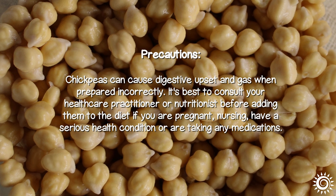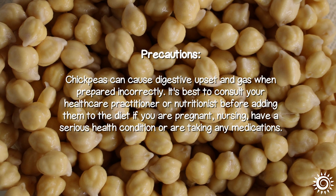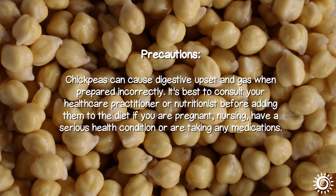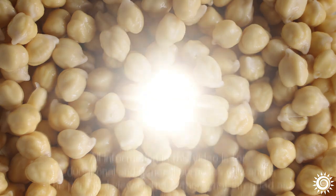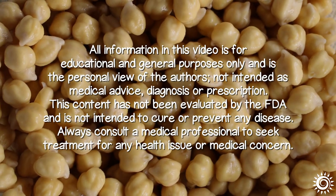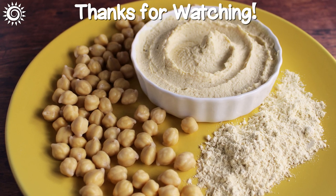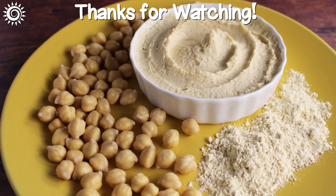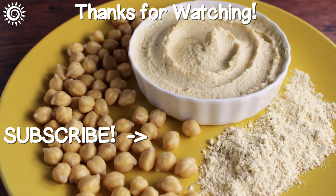Chickpeas can cause digestive upset and gas when prepared incorrectly. It's best to consult your healthcare practitioner or nutritionist before adding them to the diet if you are pregnant, nursing, have a serious health condition, or are taking any medications. For more information on the mighty chickpea, as well as top quality online sources, be sure to check the links in the description box below this video. Please support the channel by giving this video a thumbs up if you found it useful.